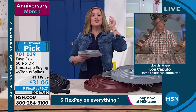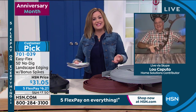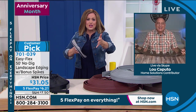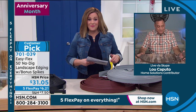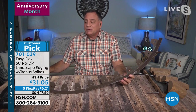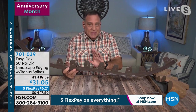Lou Caputo is back to tell us about this super smart problem solver. Traditionally, landscape edging is backbreaking work — you're out there digging trenches and sticking things into the ground. With this no-dig edging, you get 50 feet you can cut with any pair of garden shears to any length you want. The edging has tabs on the back — a patented design. They give you many tabs because you don't have to use every single one; you choose which to spike based on what's underground.